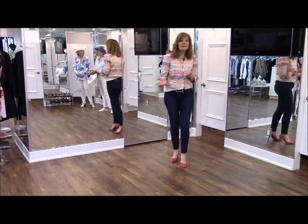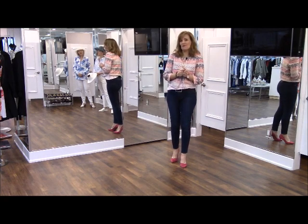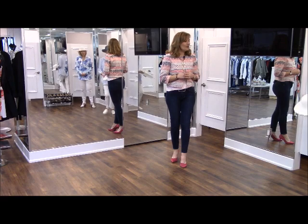I thought you might be getting a little tired of seeing me here with my mannequin, so I kind of recruited some customers to come in. We have a notoriously camera-shy staff, so I'd like to welcome in Maureen and Glenda.